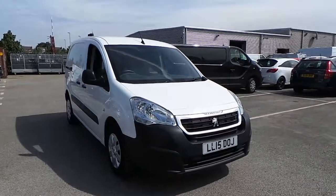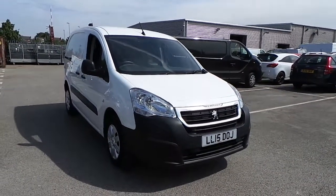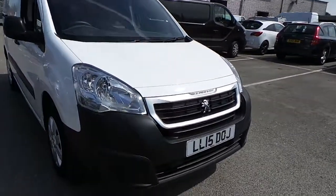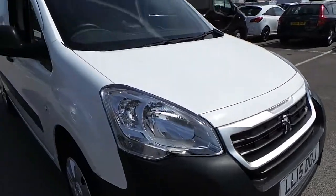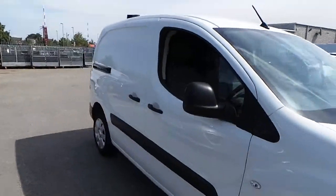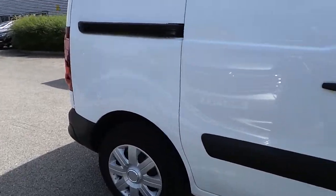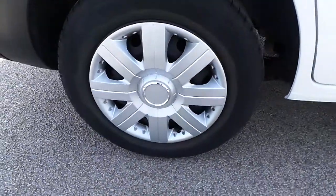Welcome to Pentagon Nottingham. Here we have a Peugeot Partner 625 Professional HDI panel van in white on 15 plates. This particular vehicle has twin side loading doors on 15 inch steel wheels.